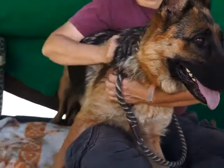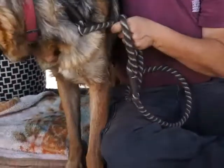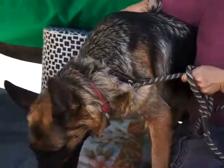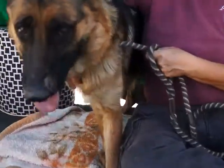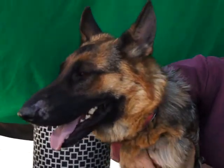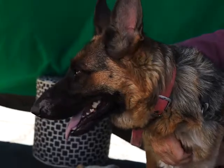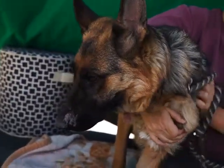She is 60 pounds — a good size, a nice large dog. Not enormous, but respectable. She's got a lean build. She is about as purebred as you can get without having the papers, I would say.